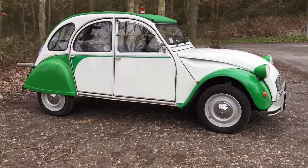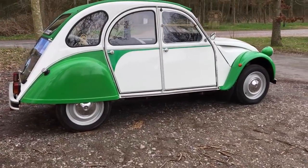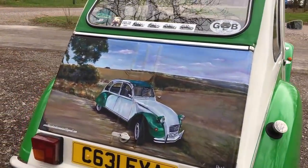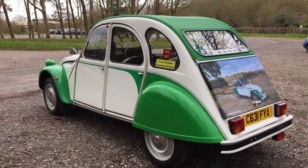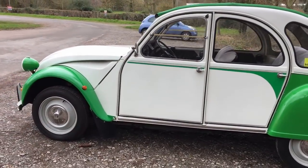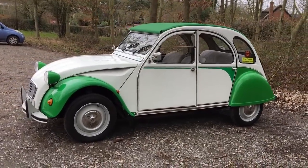The 2CV was launched in 1948 in an attempt to truly motorize France, and not only was it a cheap economy car but it was so innovative that it's still remarkable to this day. Every little innovation was something that enabled this remarkable car to do its job, and it paid off. 3.8 million 2CVs were produced between 1948 and 1990. But that's not all — the 2CV spawned many variants such as the Ami, Diane, and Mehari. Add it all together and Citroen built over 9 million 2CV-based vehicles.